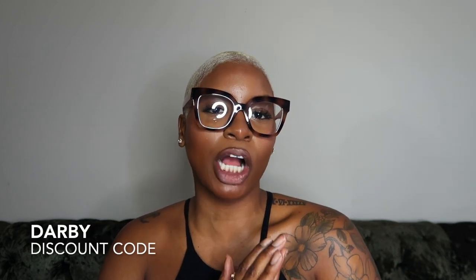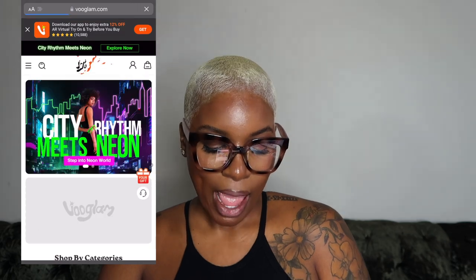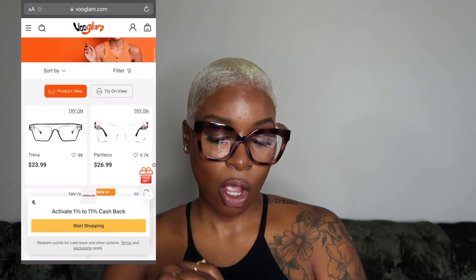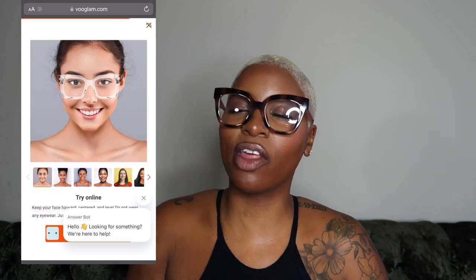That covers my little mini Vouglam haul today. I stock up on glasses every season, just getting pieces here and there that I know I can easily put into my wardrobe. I do have a discount code — use code DARBY at checkout to save 50% on the already amazing prices they have on glasses. Also, if you like these glasses but aren't sure about ordering, they now have an AR try-on. You can go to the website or the Vouglam app, click on any glasses you like, and see them on a person.